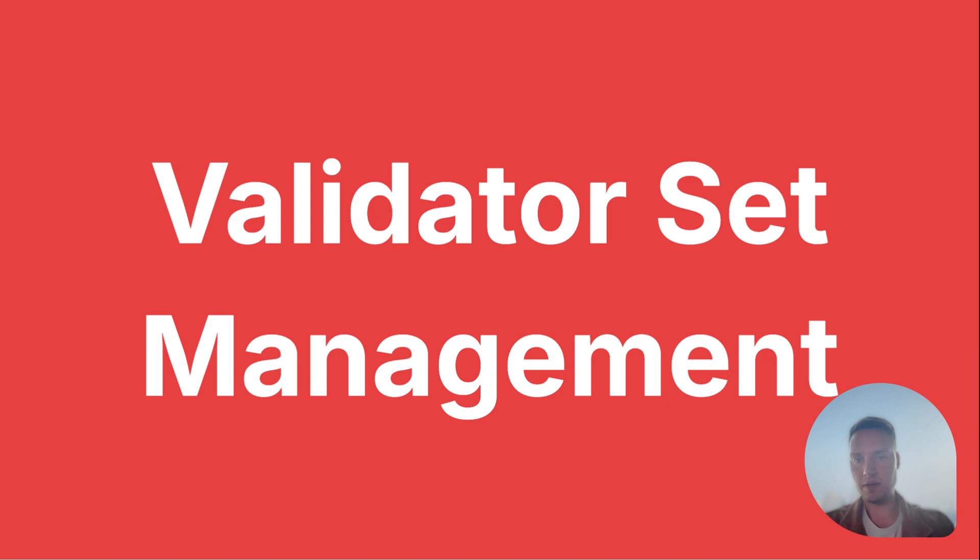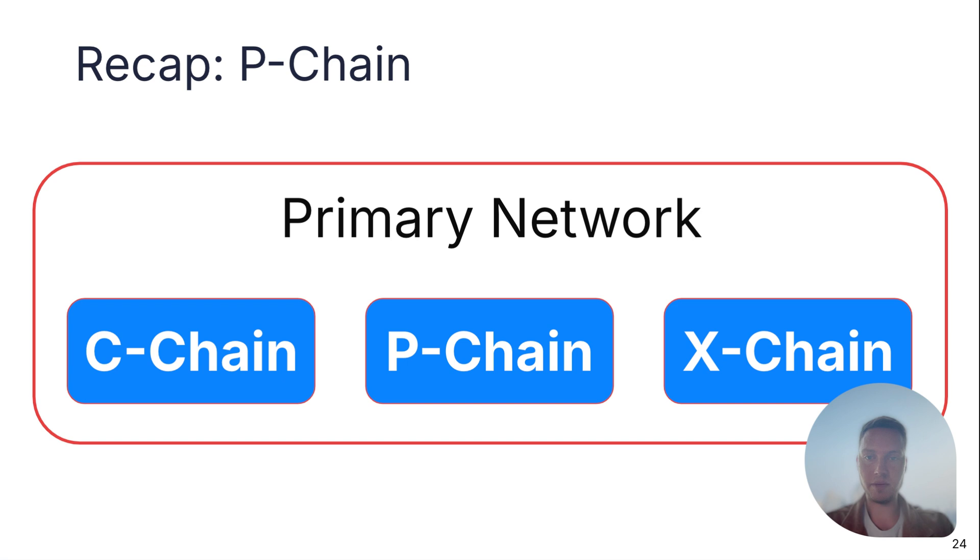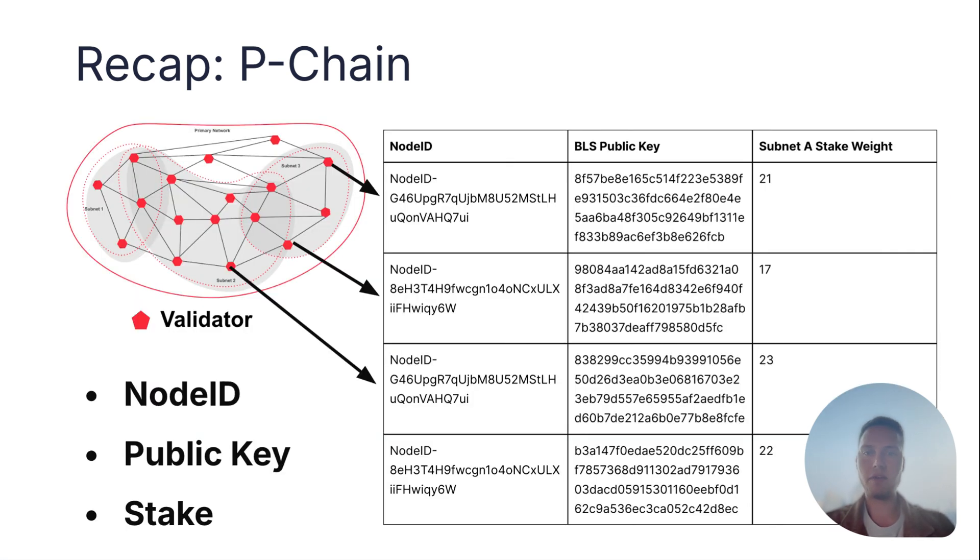Now let's look at validator set management — one of the bigger features of ACP77. The primary network consists of three chains: the C-chain, the P-chain, and the X-chain. The C-chain is the public smart contract chain. The P-chain is specifically for recording all the validators of the Avalanche ecosystem — node IDs, public keys, and stake weights are recorded there, and every validator knows every other validator and their stake weight. This is the base of the interoperability protocol that makes it trustless and cheap across Avalanche subnets.